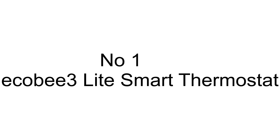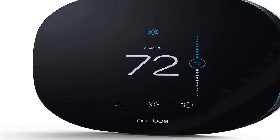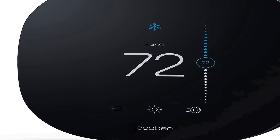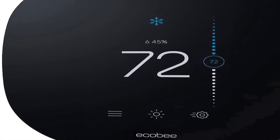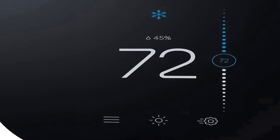Number one on the list is the Ecobee3 Lite Smart Thermostat, a versatile and energy-efficient device designed to enhance your home's heating and cooling systems. With its sleek black design, this thermostat seamlessly integrates into your home decor.